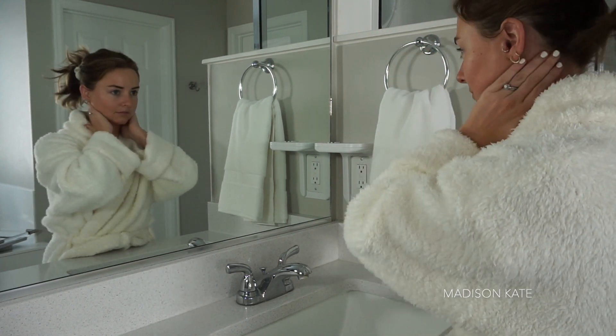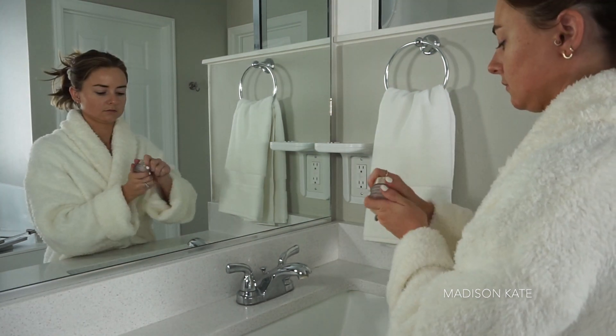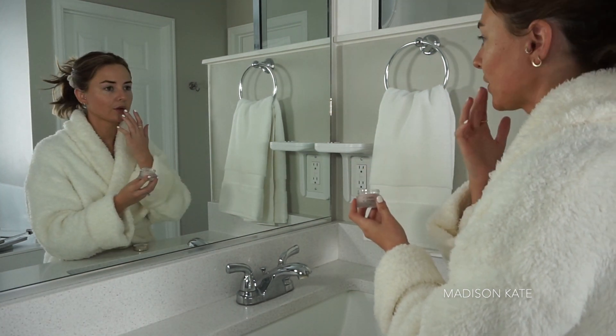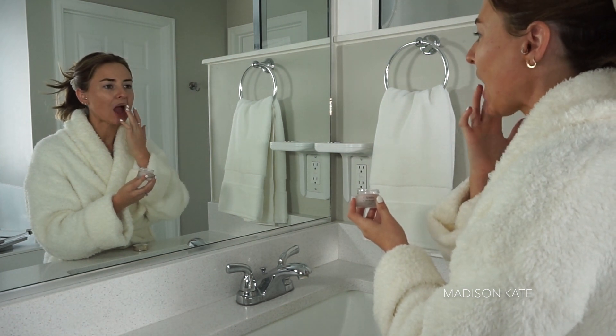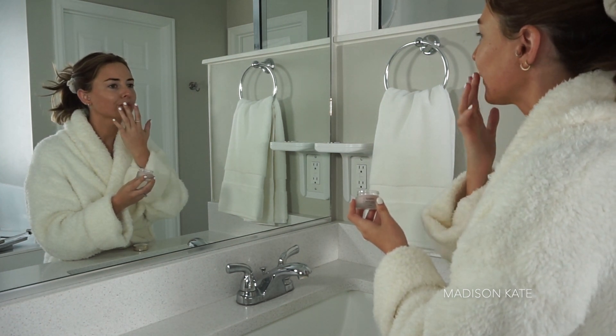I moisturize the skin with the Clarins day cream and the By Terry Baume de Rose. This stuff is super expensive but super luxurious.